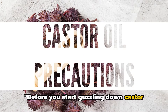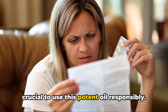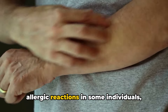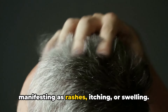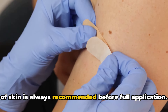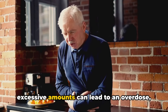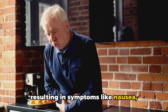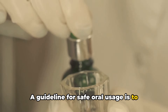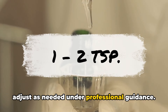Before you start using castor oil, there are a few things you should know. While it's full of benefits, it's crucial to use this potent oil responsibly. Like any substance, castor oil can cause allergic reactions in some individuals, manifesting as rashes, itching, or swelling. Therefore, a patch test on a small area of skin is always recommended before full application. Furthermore, consuming castor oil in excessive amounts can lead to an overdose, resulting in symptoms like nausea, diarrhea, or abdominal cramping. A guideline for safe oral usage is to start with a small dose — typically around one to two teaspoons for adults — and adjust as needed under professional guidance.